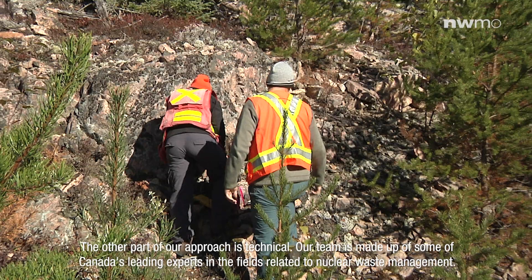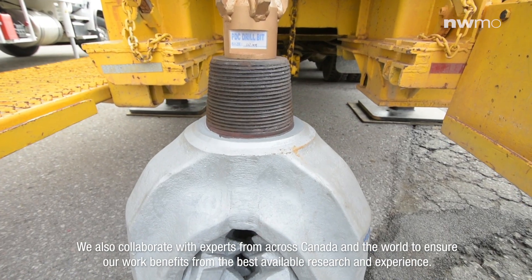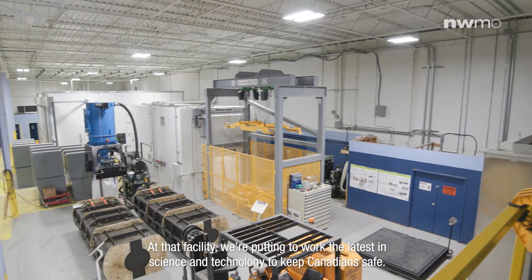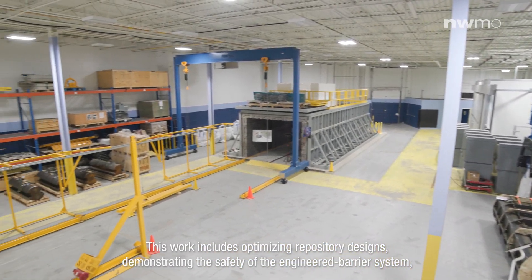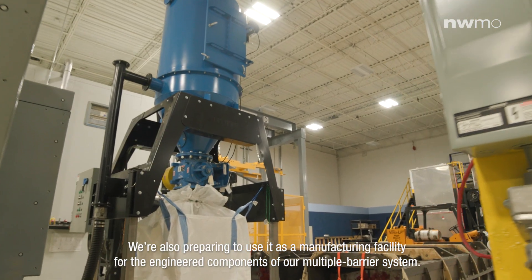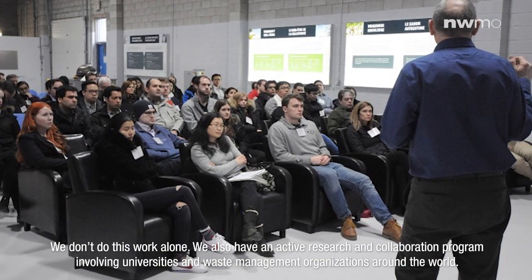The other part of our approach is technical. Our team is made up of some of Canada's leading experts in fields related to nuclear waste management. We also collaborate with experts from across Canada and the world to ensure our work benefits from the best available research and experience. The great innovation and work happening at our proof test facility located in Oakville is the key to that work, and at that facility we are putting to work the latest in science and technology to keep Canadians safe. This work includes optimizing repository designs, demonstrating the safety of the engineered barrier system, and developing a safe and secure transportation system. We also have an active research and collaboration program involving universities and waste management organizations around the world.